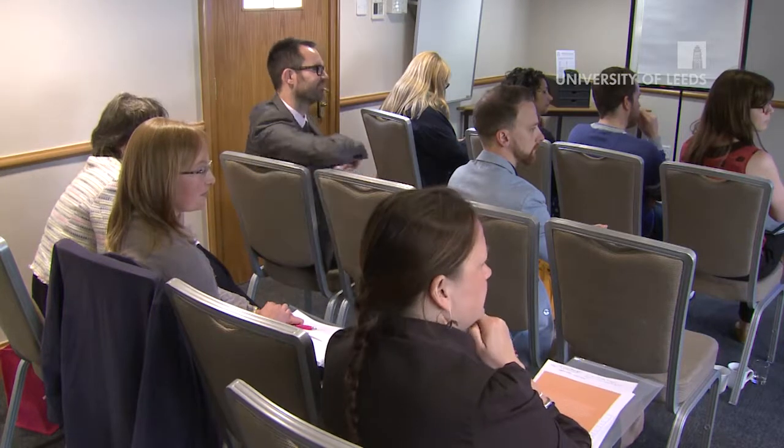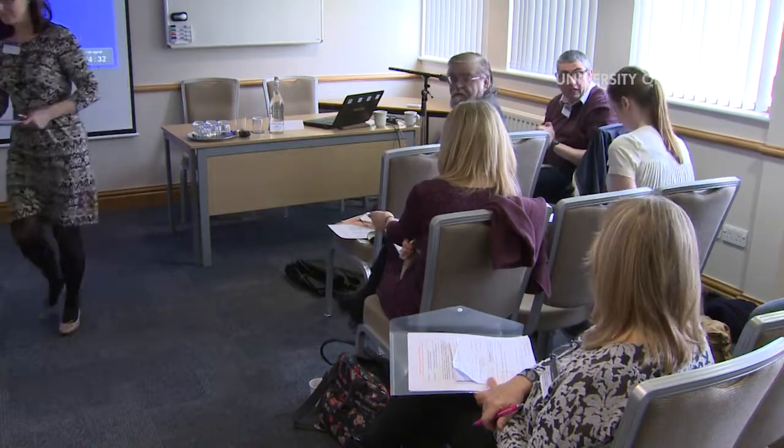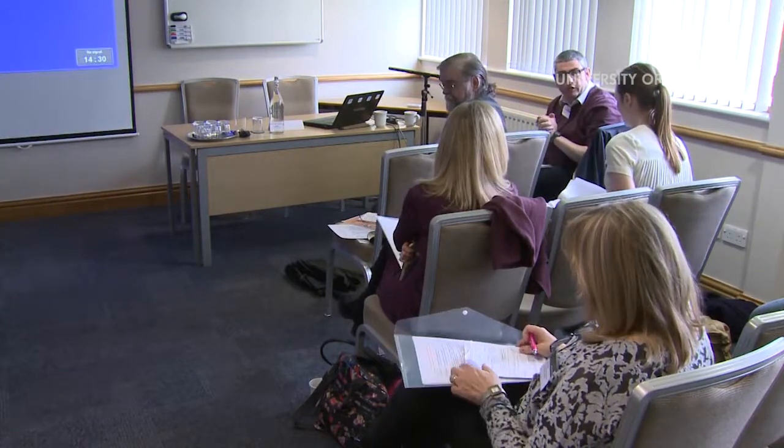I think we'd better just draw a line there on that. Thank you so much for that — that was incredibly interesting. We're now moving on to a different area. Hannah and Sophie are going to talk about company archives, responding to the critical view.